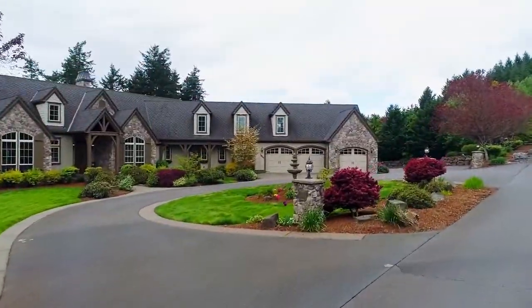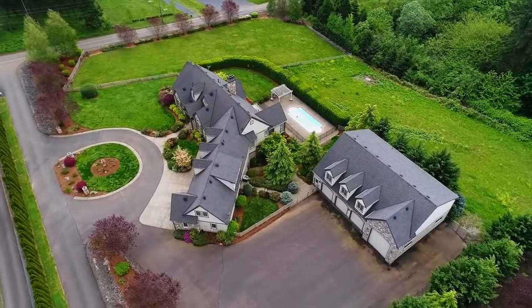From the water features and gardens to the gorgeous in-ground gated pool, it's your own tranquil oasis.